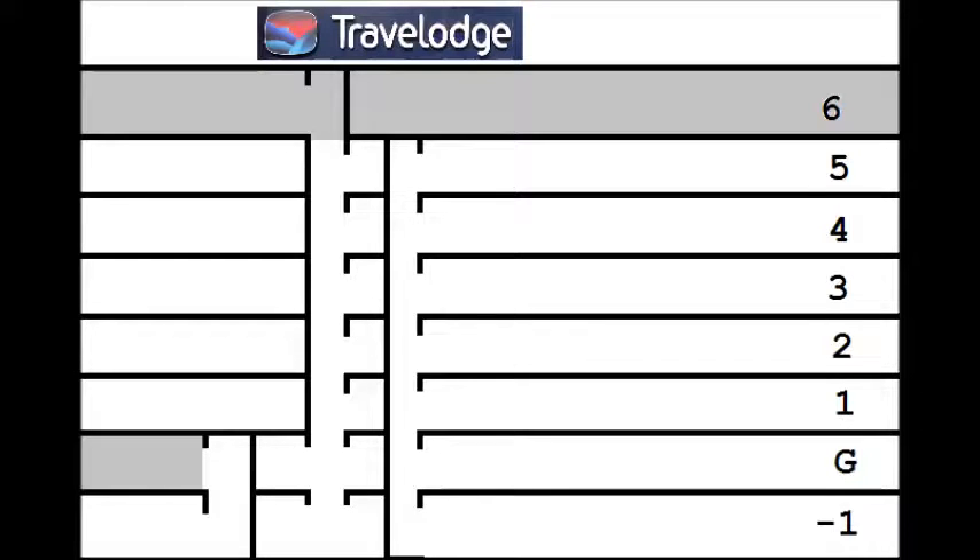This is Travelodge in Vauxhall. All the lifts here are ecodiscs. Although Travelodge are a rather cheap hotel, when they have an old lift, they don't get some horrid little generic to come around and modernise it. No, they completely replace it with an awesome ecodisc.